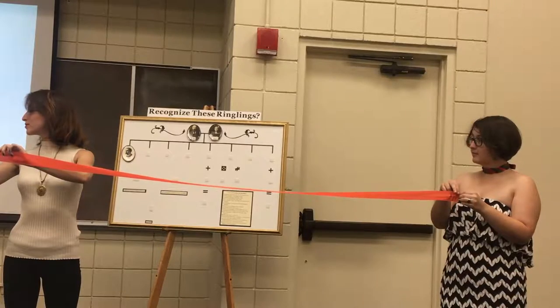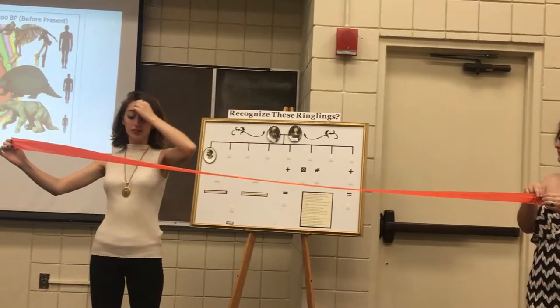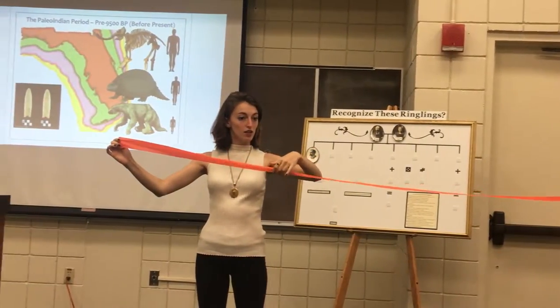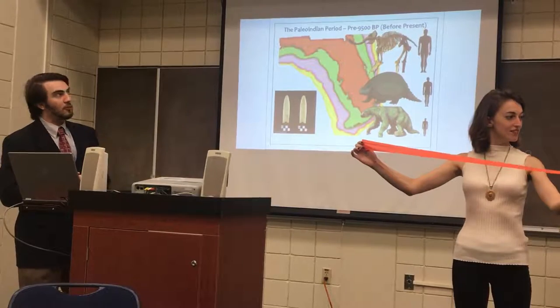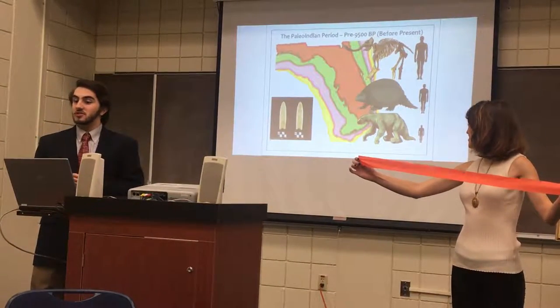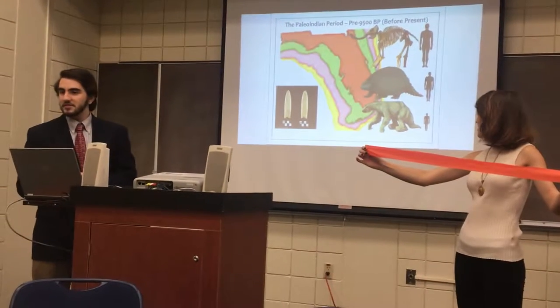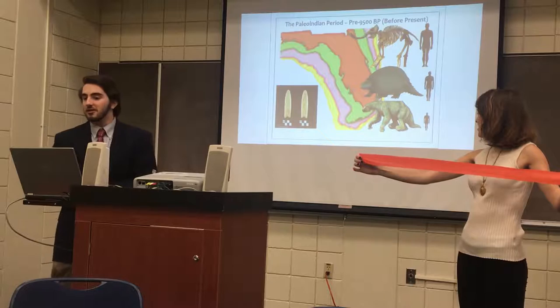The Paleo-Indian era is notable for having large megafauna. I put in a little piece showing the sizes of people standing next to the megafauna. We had some very large sloths in Florida — and notably they were surprisingly not as large as the movie Ice Age would make you think.